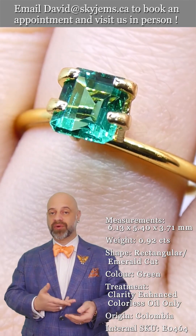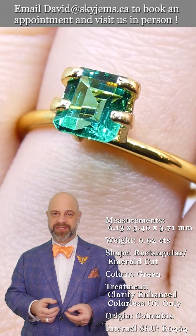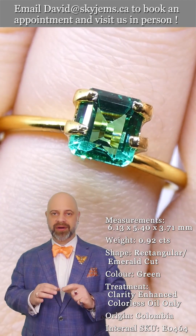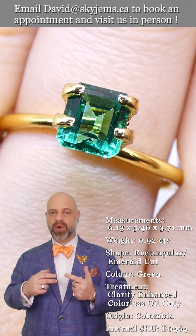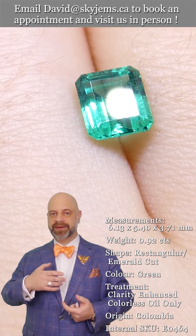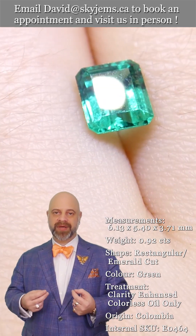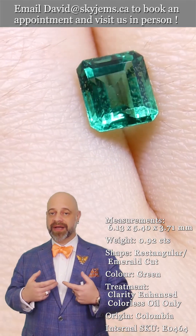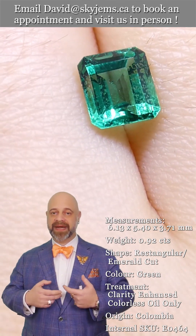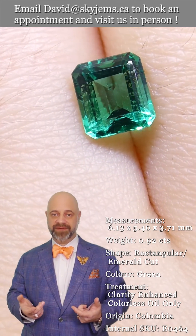When we create jewelry with gems like this, where we have a perfect crystal, incredible color, gorgeous cutting — what we create with it becomes heirloom quality jewelry. The kind of piece that's going to be around for generations to come. And we at Sky Gems are the colored gemstone jewelry experts. We've made more colored gemstone jewelry than anybody else in Canada over the past 25 years.